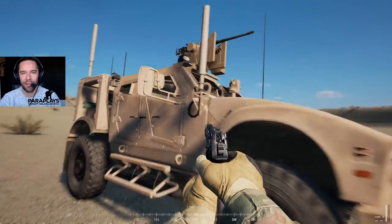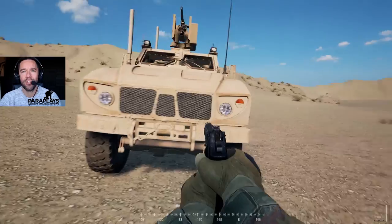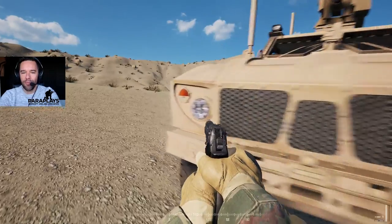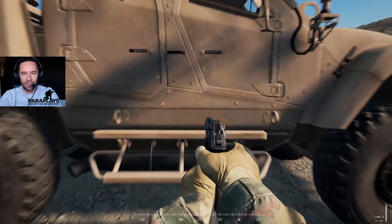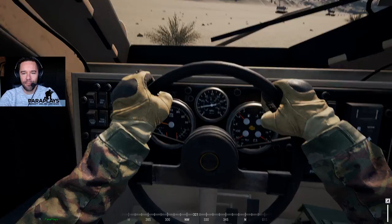We've got plenty of room on the back as well for extra storage and a tow bar at the back. It's a nice looking thing - great support vehicle and definitely something we can use when we're out and about on these long ranges, because there are some decent maps coming with bigger areas to cover. So this is going to be absolutely fantastic. Let's get in and see what this thing looks like on the inside.